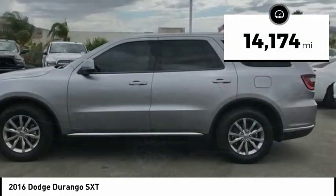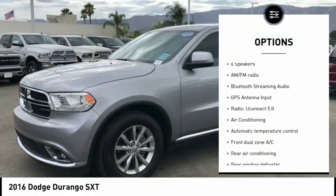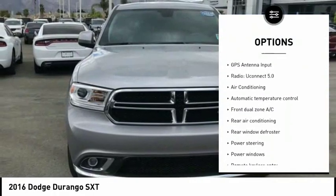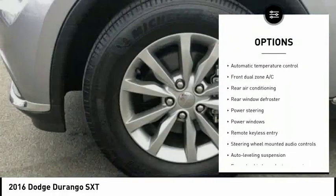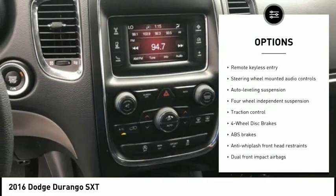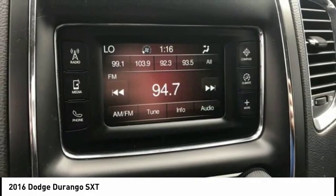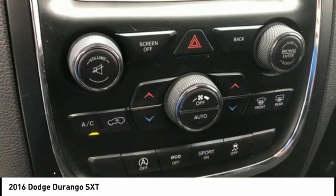This vehicle has less than 15,000 miles. Here are some of this vehicle's great options: traction control, dual airbags, air conditioning, Bluetooth, power steering, alloy wheels, four-wheel disc brakes, center armrest, electronic stability control, power windows. Your new ride is just a phone call away.